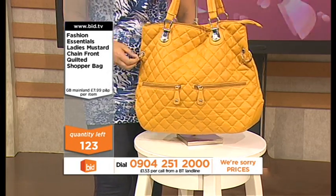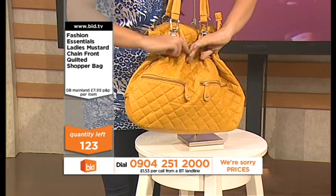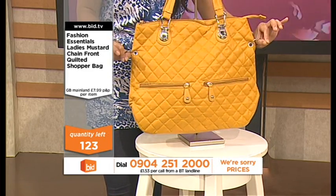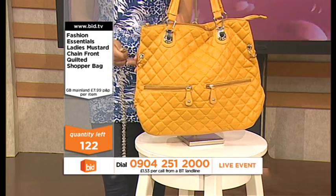I thought an even nicer idea would be to loop a black scarf around there and tie it in a bow — a nice black chiffon scarf. You could pick one up from Primark or anywhere, nice and cheap, and really accessorize the bag in a different way. I want to show you how versatile the colour is.